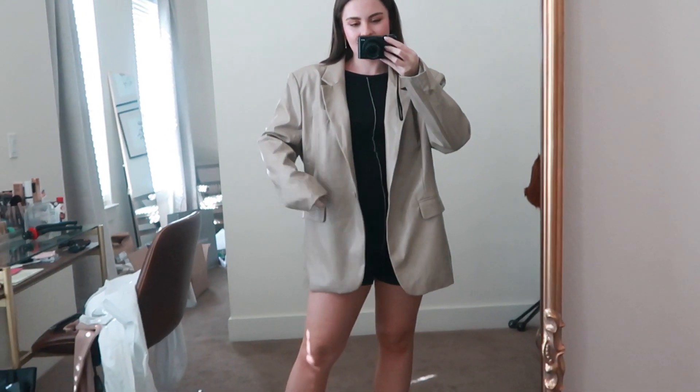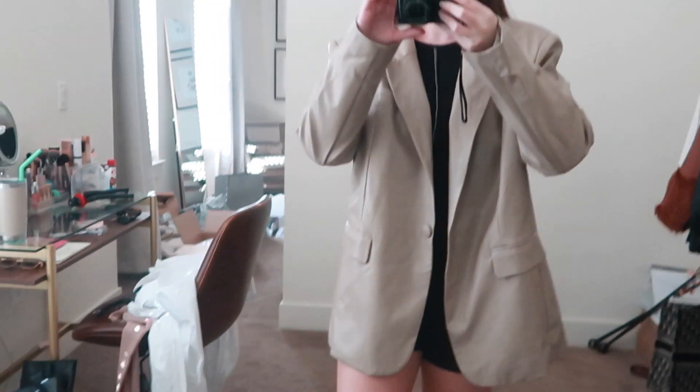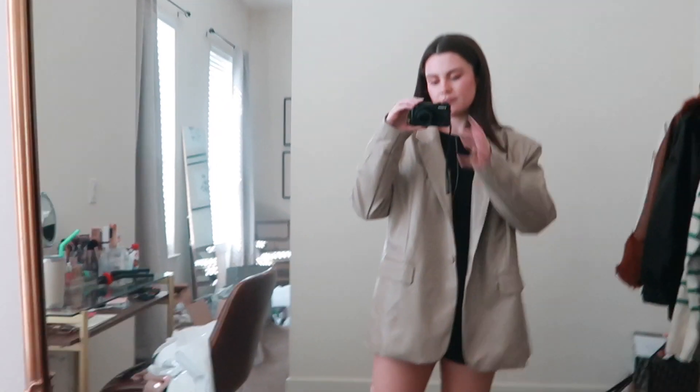Starting off with jackets — the first one is this leather blazer from Nasty Gal. I saw Julia Havens order this jacket and she said it was really good quality for a lot less of a price tag. I bought it in a US size 8; I'm usually a 6 and could have done a 6 since it's already oversized, but they were out. It came a bit wrinkly — fun fact, you can use a steamer on the inside of the jacket to get wrinkles out faster.